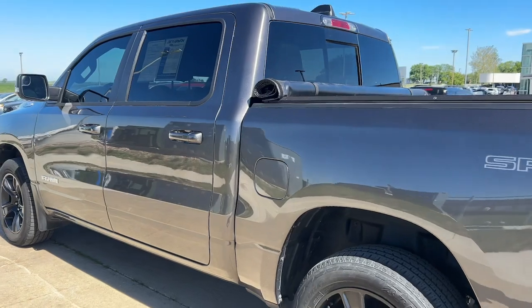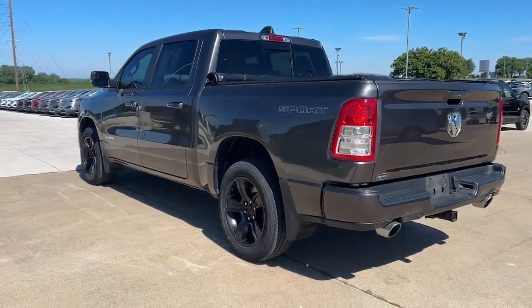Fog lamps, aluminum wheels, alarm, electronic stability control, and steering wheel audio controls.